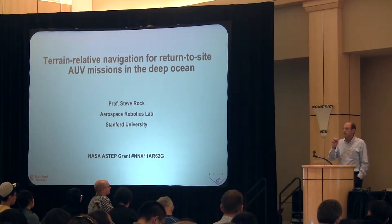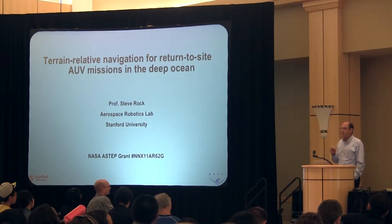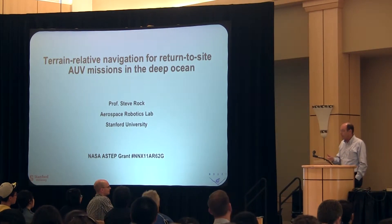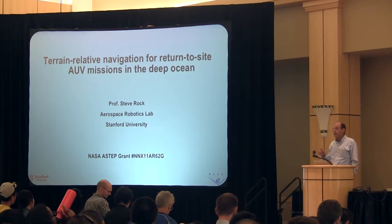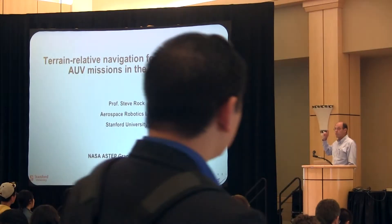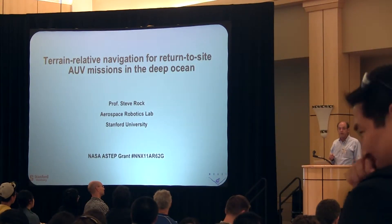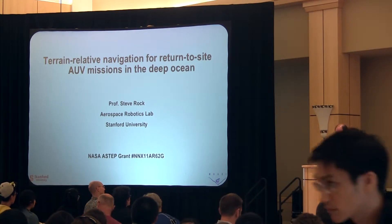I'm sure everybody in the room knows that if you're going to do a deployment of a robotic vehicle system, one of the most important things you have to deal with is navigation. That's what I'm going to talk about. In particular, I want to talk about work that my lab has done working with the Monterey Bay Aquarium Research Institute, MBARI, on an A-STEP grant where we're trying to do autonomous return-to-site missions in extreme environments using an autonomous vehicle.